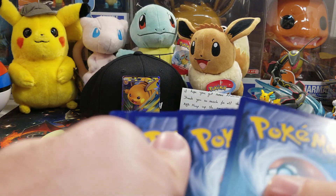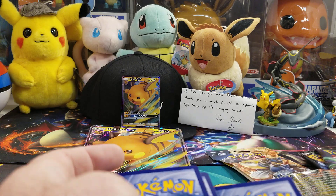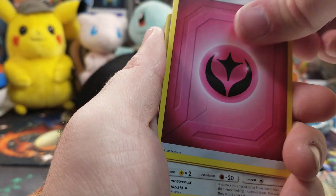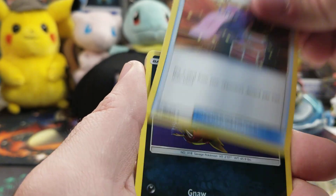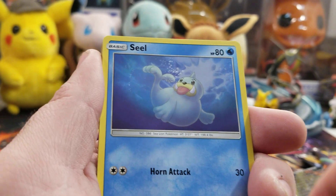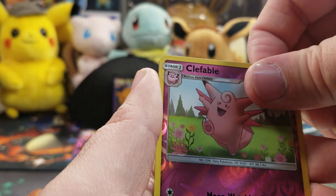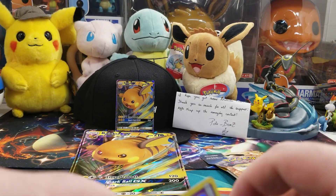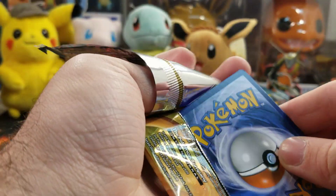I only found two packs so I figured I'd just open both. Energy, Larvitar's Shadow, Surprise Box, Carvanha, Gastly, Bellsprout, Seel, Darren, Clefable... holographic Mew. Nice!